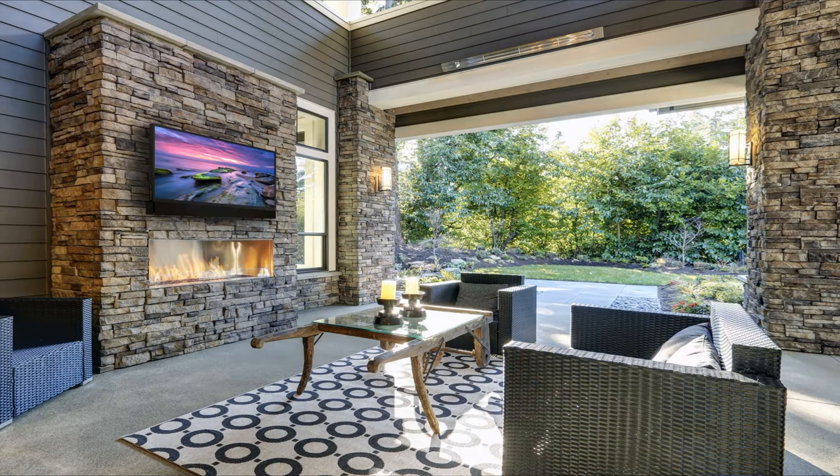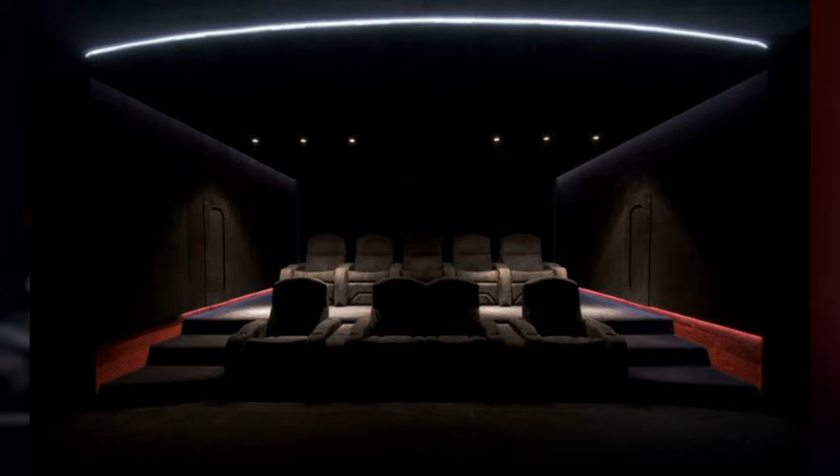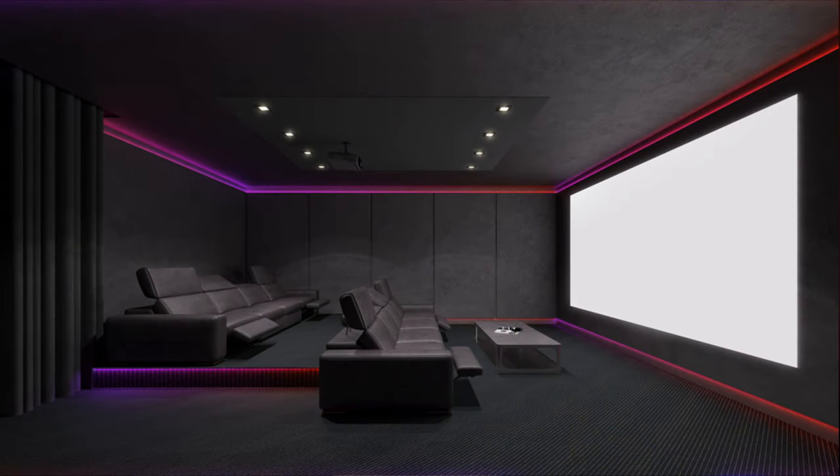The first thing we need to discuss is what space is this going into. Are you going to be putting this into a room that has lots of ambient light, lots of windows? Or are you putting this into a dedicated home theater room where you can control the ambient light? If you do have a dedicated home theater room where you can control the ambient light, for the most part it is a no-brainer to go with a projector. You cannot beat the cost versus size ratio of a projector — a TV just can't compete.